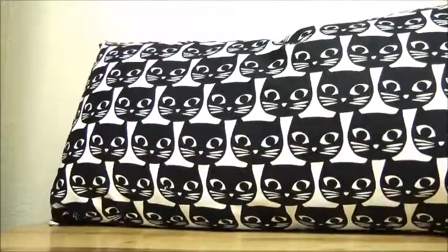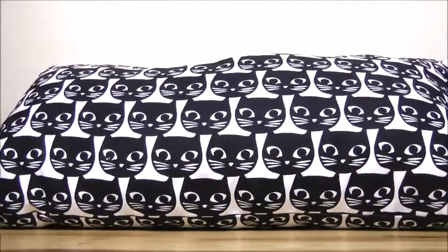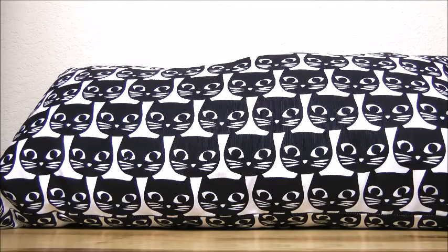I also got this adorable cat pillow. If you guys really like this and want to get one, it's a long pillow — you can get it at Ikea. I'm not really sure of the price, but you can buy it from Ikea. You can also get curtains with this pattern.